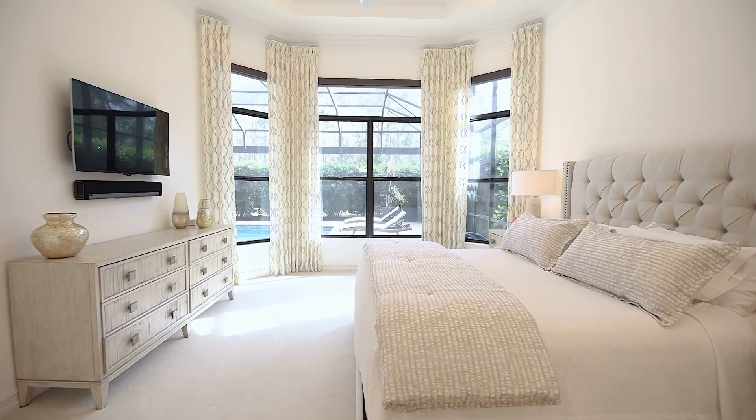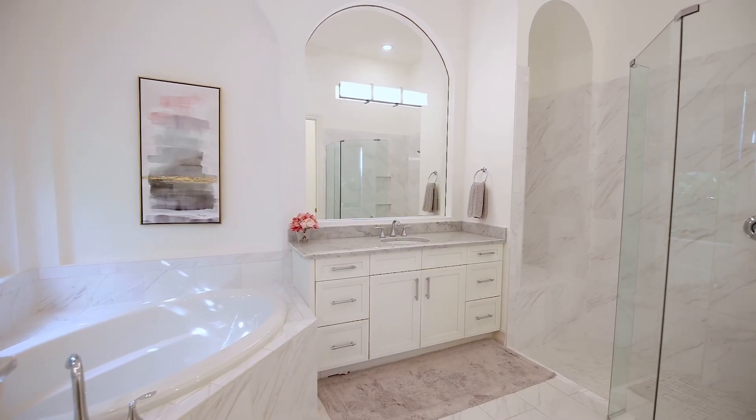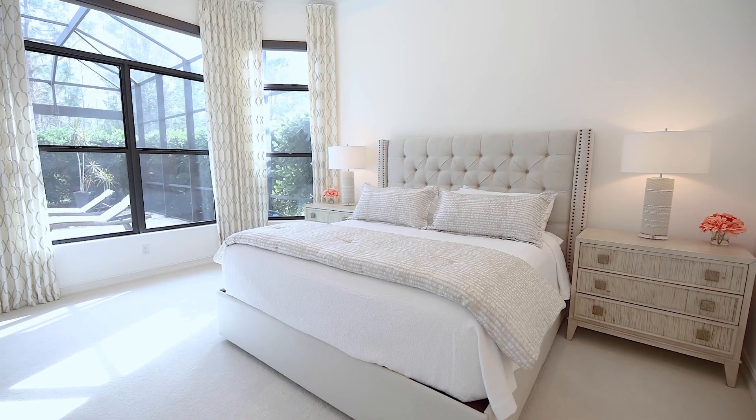As we go into the master suite, we'll see two closets — his and her closets — with California Closets in the master. A frameless shower enclosure, white tile throughout, white cabinets, and a very spacious bedroom.